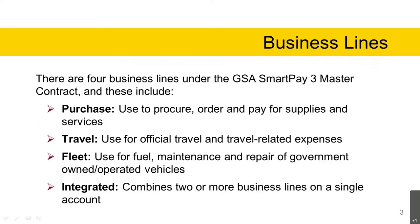There are four business lines under the GSA SmartPay 3 Master Contract. The business lines include purchase, which is used to procure, order, and pay for supplies and services. Travel is used for official travel and travel-related expenses. The fleet business line is used for fuel, maintenance, and repair of government-owned and operated vehicles. The integrated business line combines two or more business lines on a single account.